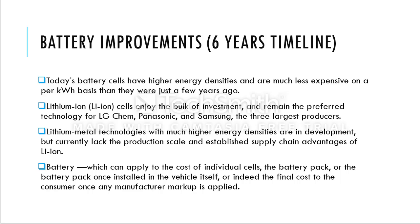Let's first see the battery improvements using a six-year timeline. Through the bullet points, we can see that today battery cells have higher energy densities and are much less expensive on a per kilowatt-hour basis than they were just a few years ago. One of the batteries we use is the lithium-ion battery, also known as Li-ion battery cells, which represent a bulk of investment.